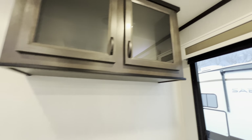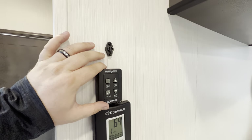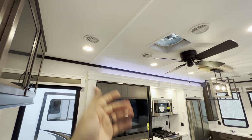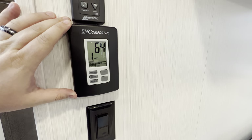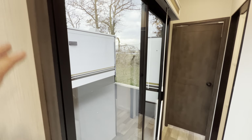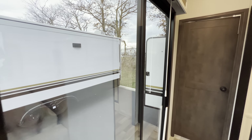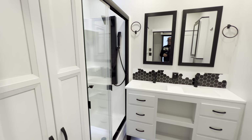Max Air fan controls are located right here next to the actual fan. RV Comfort thermostat and the switch for your fan are here as well. This is going to be the sliding glass door - still need to put the blinds up and apply the screen door.